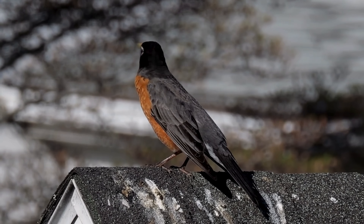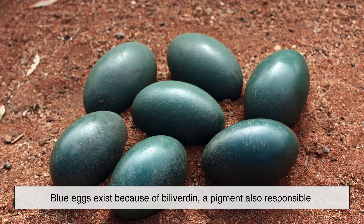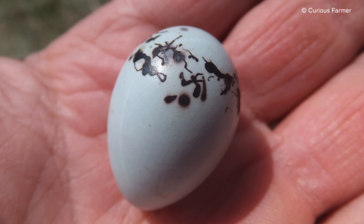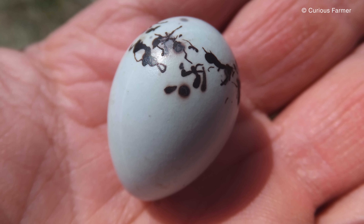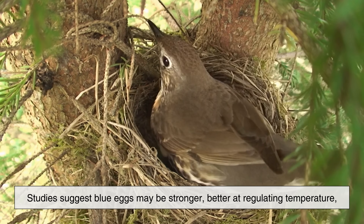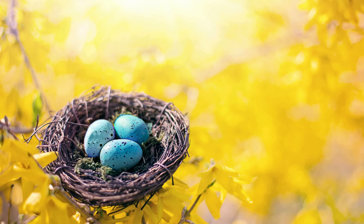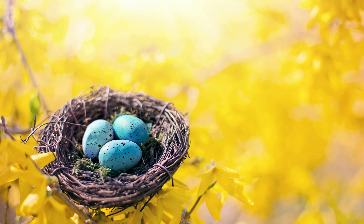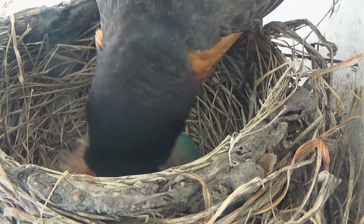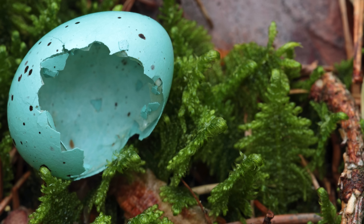Now that we've met these ten birds, it's worth asking an important question: why blue eggs at all? Blue eggs exist because of biliverdin, a pigment also responsible for the greenish color seen in bruises. When deposited in the eggshell, it creates shades ranging from pale blue to deep turquoise. But the color isn't just decorative. Studies suggest blue eggs may be stronger, better at regulating temperature, and more resistant to harmful bacteria. In some species, the color also acts as a biological signal — brighter eggs may indicate a healthier female, encouraging males to invest more energy into feeding chicks and defending the nest. In other cases, blue eggs help with camouflage, especially in environments where light filters through leaves or reflects off water.